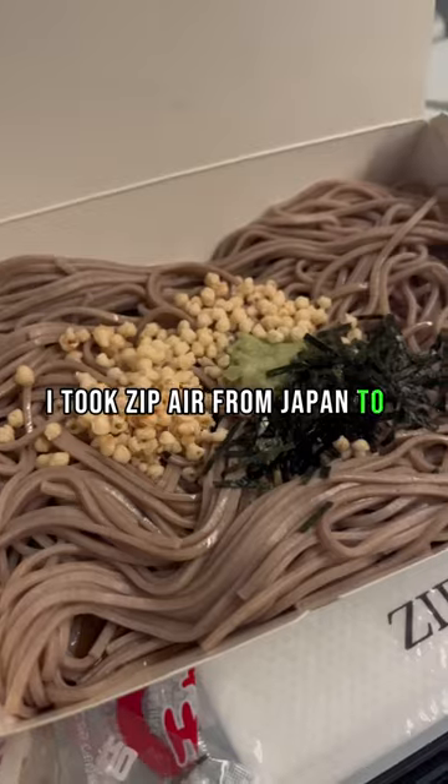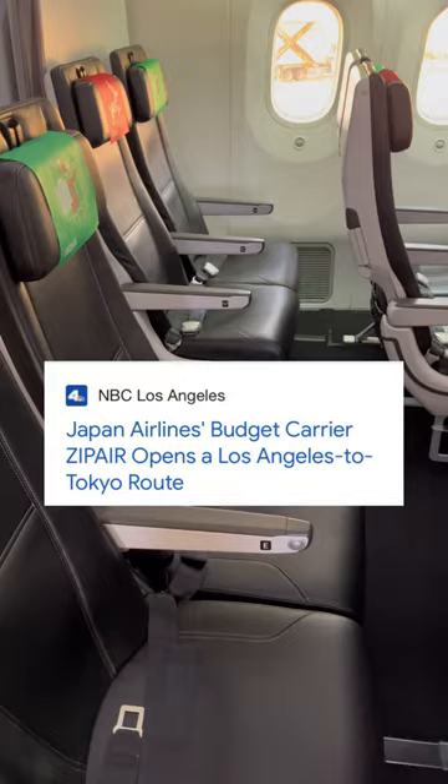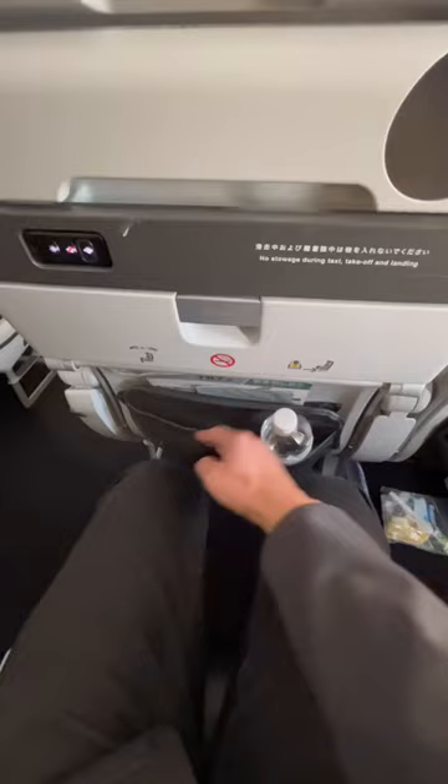I took Zip Air from Japan to California, so let's check out their food. Zip Air is an LCC run by JAL, and the plane is a brand new Boeing 787 Dreamliner. The seats were comfortable, and I appreciated having this little rack for my iPad.